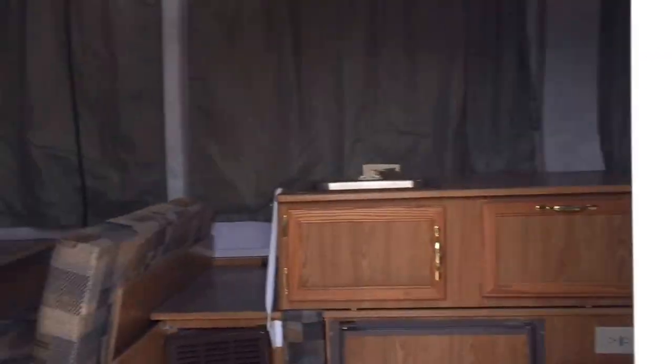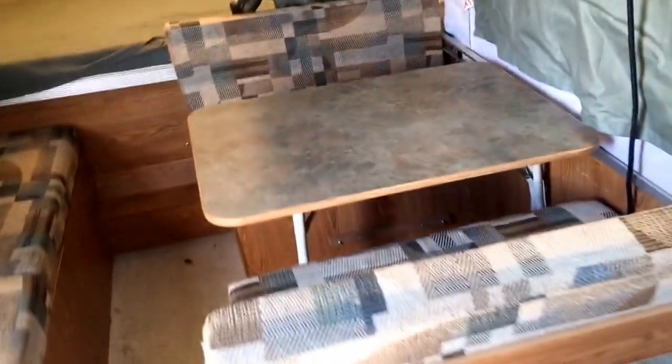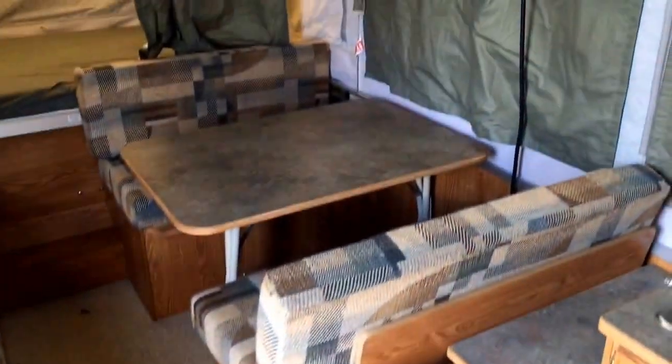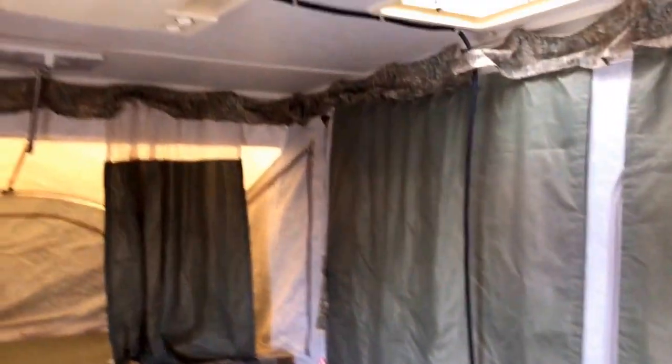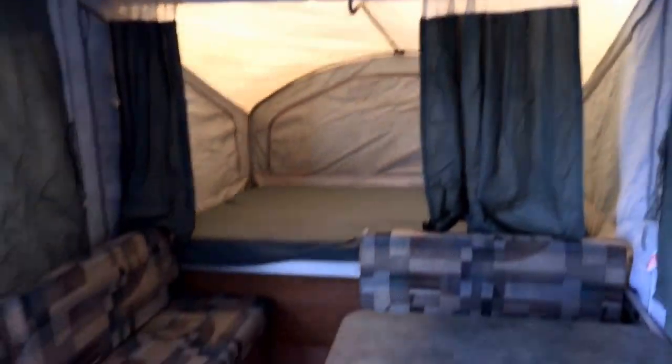Inside, definitely not going to be my longest tour ever — not one of my 25-minute marathon type deals. I think we could probably run a broom through this thing, but that's about it. You can see the air conditioner there. Just a common use pop-up, pretty fair shape.